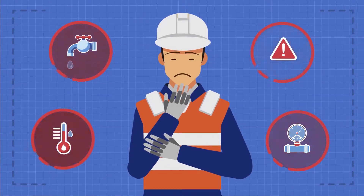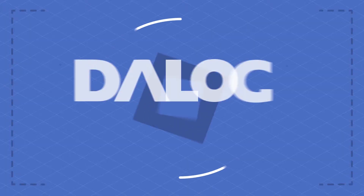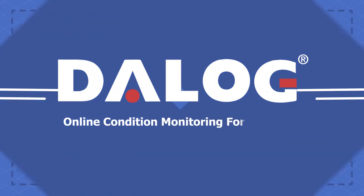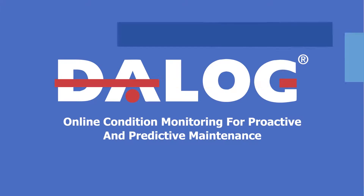And when did the failure start that finally resulted in a breakdown? Daylog provides online condition monitoring solutions for proactive and predictive maintenance.